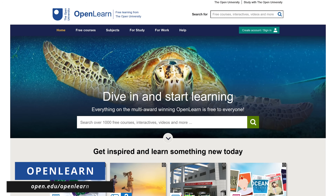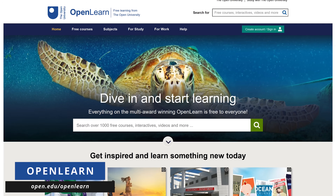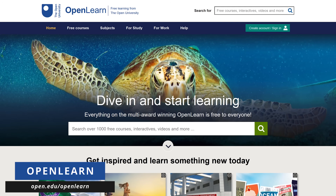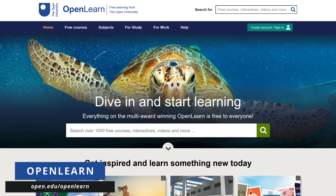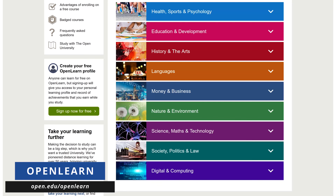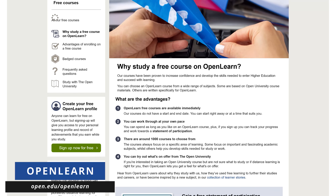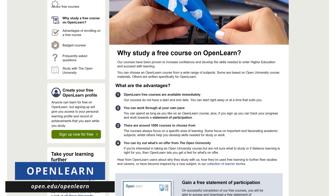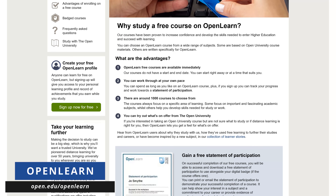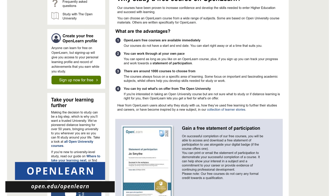Getting a college education can be very expensive. Over the years, I've tried to share free sources to help improve your skills and knowledge. OpenLearn at open.edu/openlearn is another fantastic resource, available from the folks at the Open University. They now offer over 1,000 free courses across nine different subject areas, all of which are available to start right away. These free courses give you the flexibility to learn on your schedule at your own pace, helping to balance your work and family life. Upon completion of any course, you'll receive a free statement of participation to share with prospective employers, family and friends.